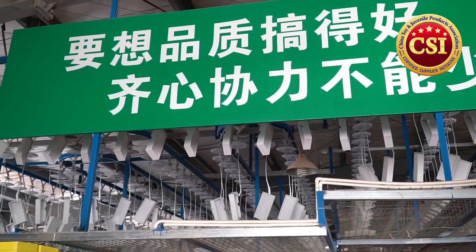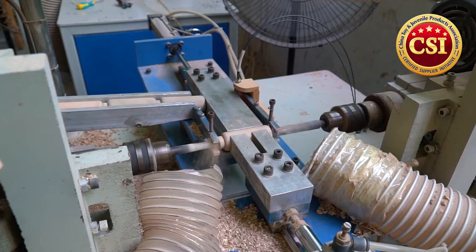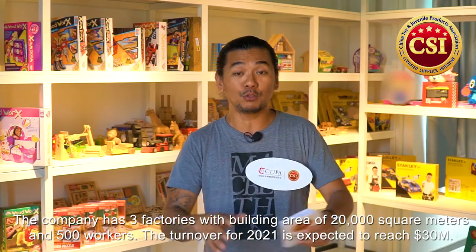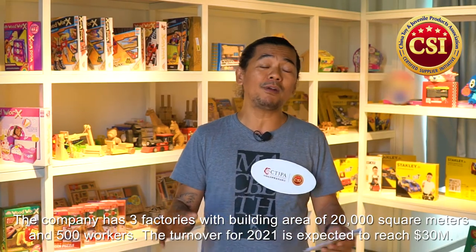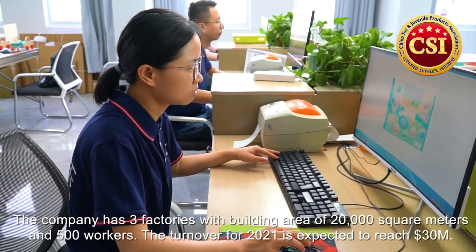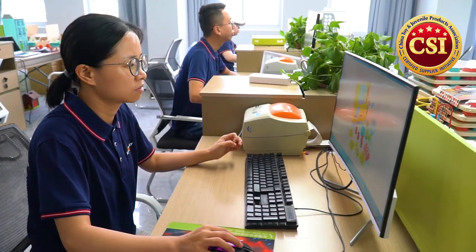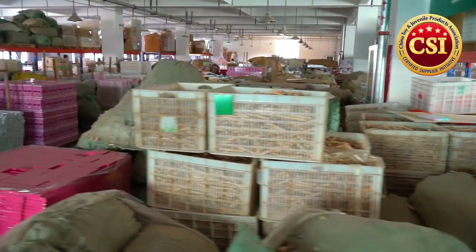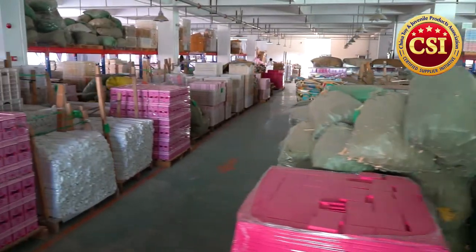They also comply with US and EU standards such as ASTM F963 and EN71. They have three factories, but I'm in one of them right now. This facility is brand new and about 20,000 square meters in total area, with around 500 workers. They're expecting a 30 million US dollar turnover this 2021.